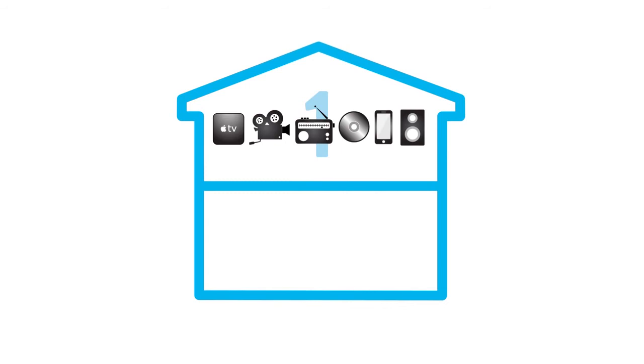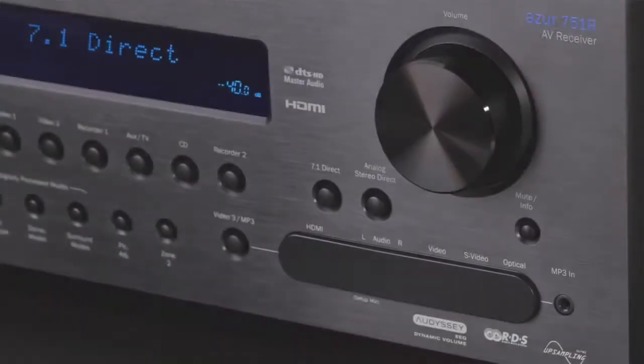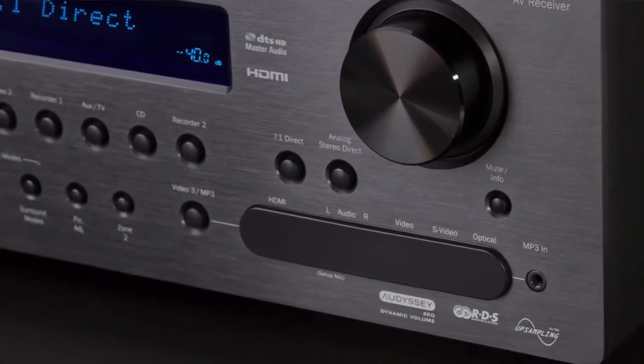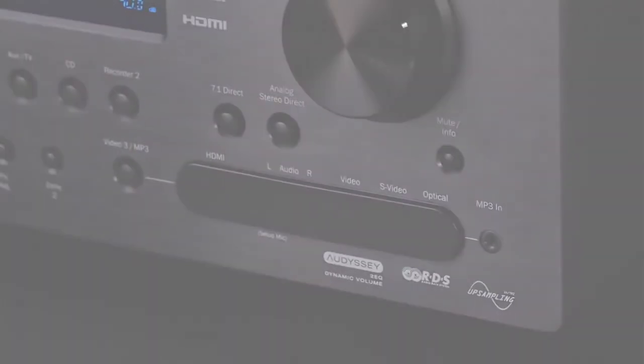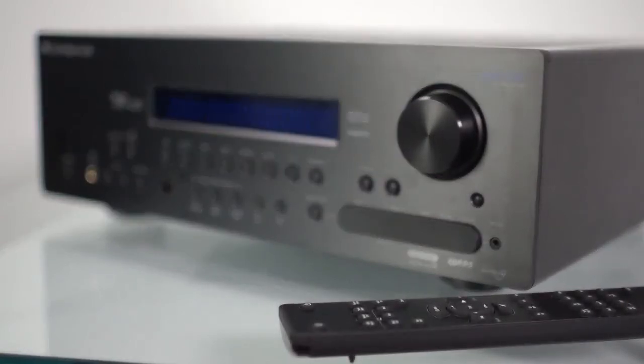These sources can also all be listened to in a second room, thanks to the 751R V2's Zone 2 functionality. It's easy to set up using the Odyssey 2EQ Auto Setup and Room Calibration, while the intuitive remote control and front panel, which includes an HDMI and RCA input, ensures everyone can enjoy it.